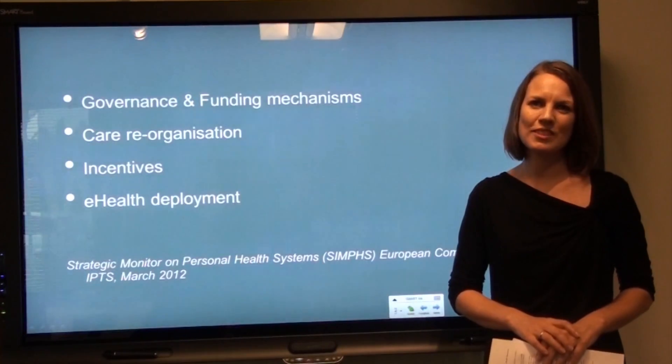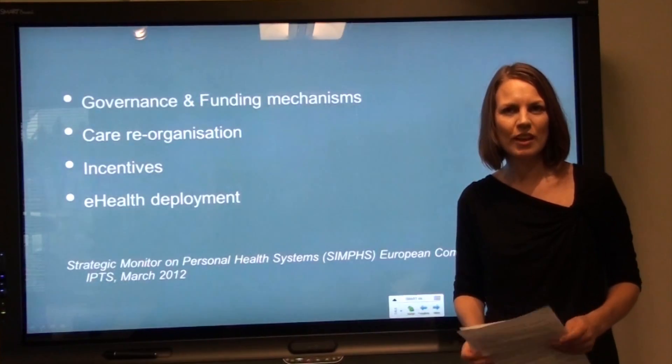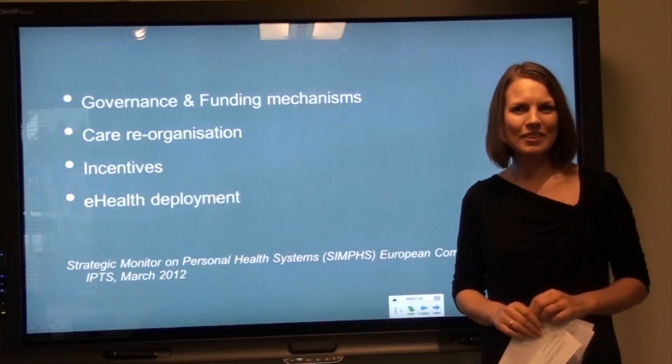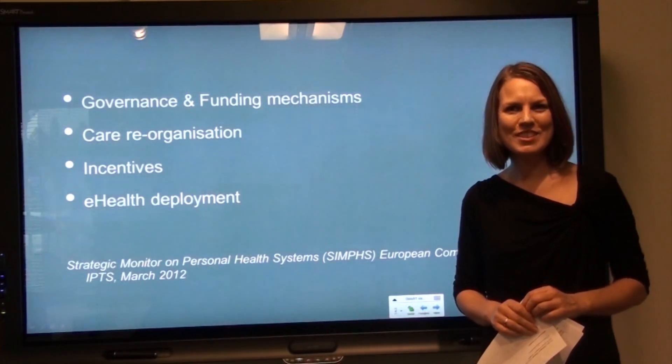My name is Kristina Ancher. I work at the Southern Denmark Health Innovation, and I hope this presentation gave you a good overview of how health care and telemedicine work in Denmark today. Should you want to hear more about innovative processes and design thinking, there is another presentation available. Thank you for your attention.